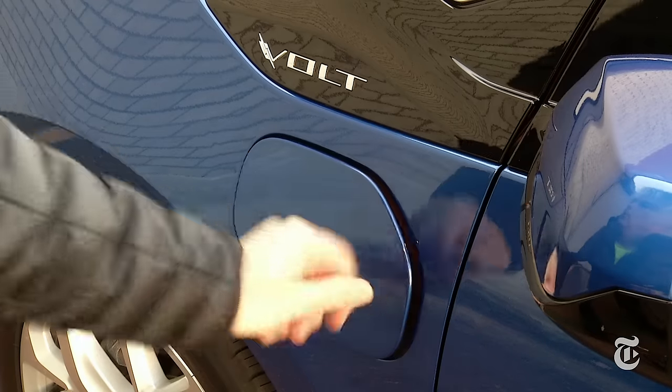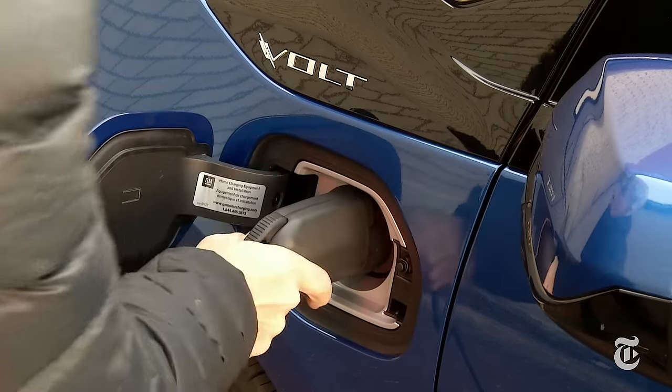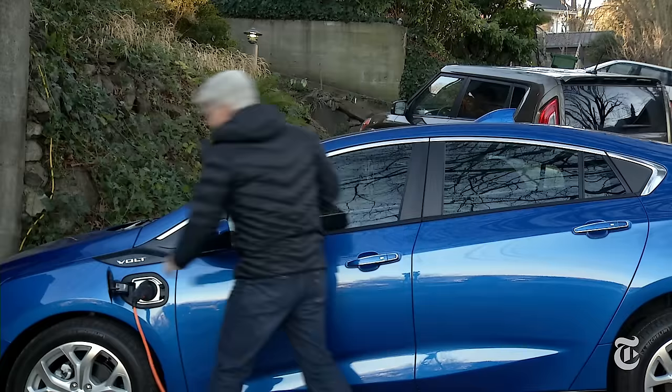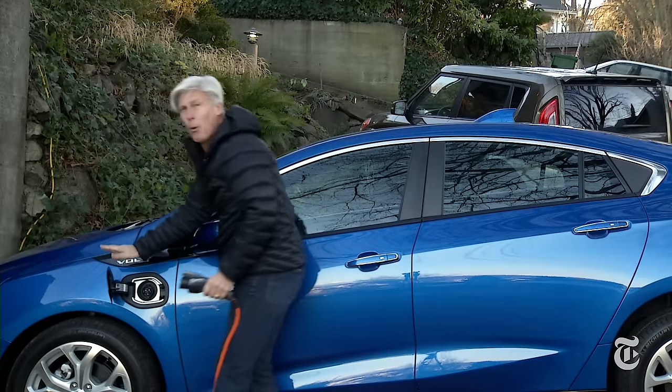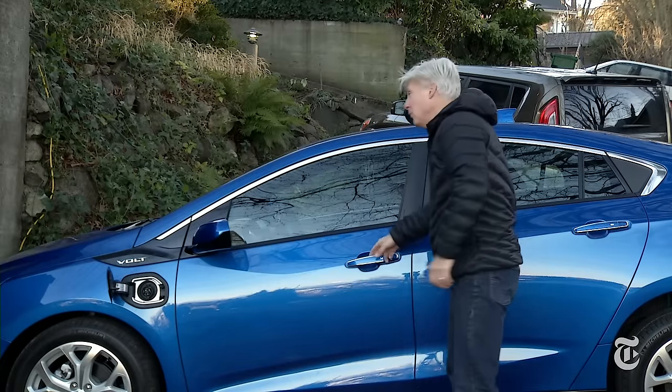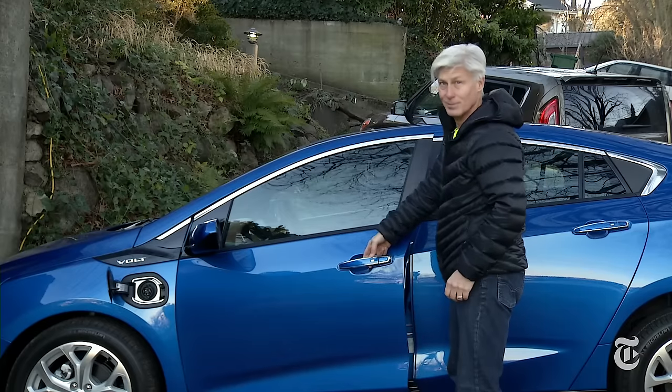Completely spent, it charges in 13 hours on 110 current or 4.5 on 220. I will admit that I sometimes leave the charge port door open — sort of like walking around with your fly open. A new feature gives you a heads up.